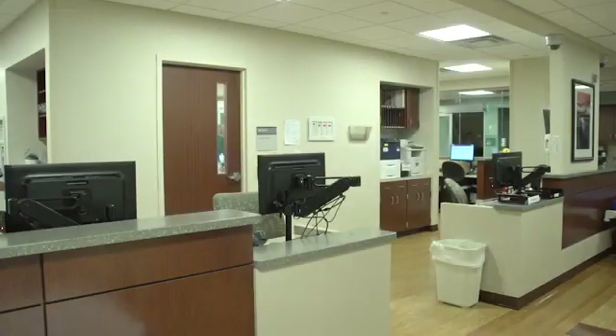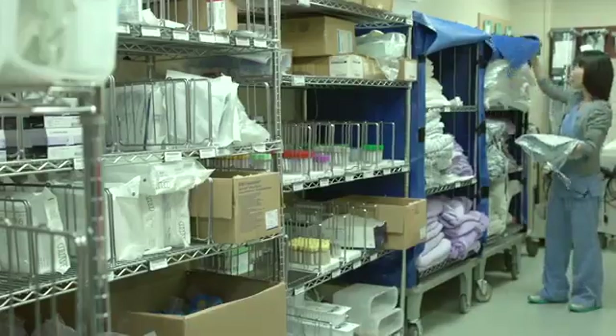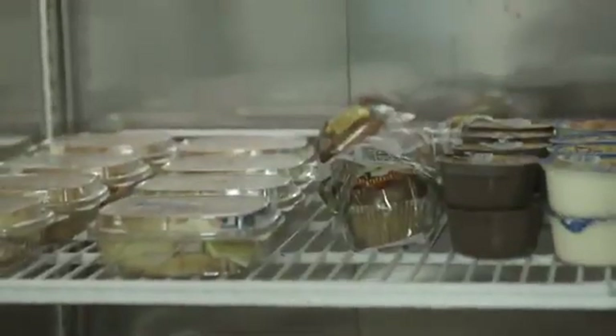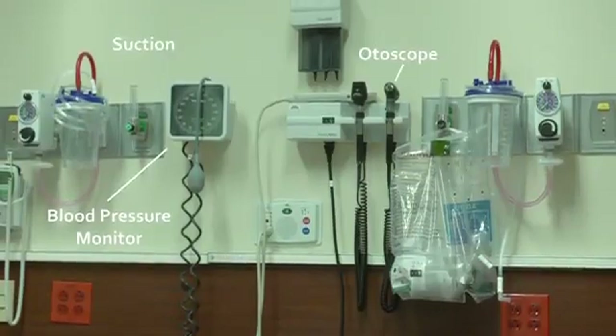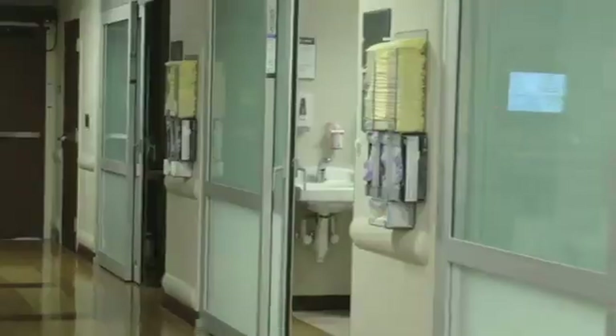We will start with the nursing station, then the medication room, then a supply room, a kitchen, and lastly a patient's room. I will point out items of interest and briefly explain what activity occurs in the various rooms.